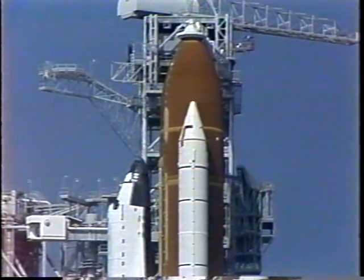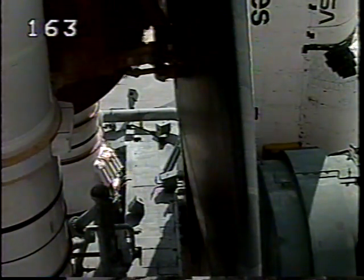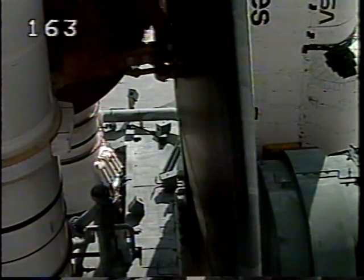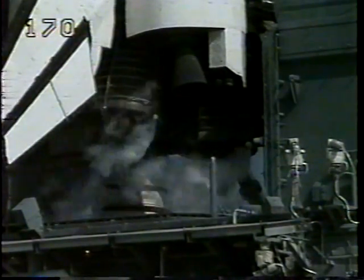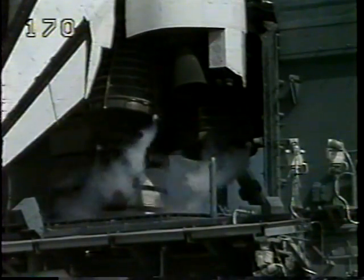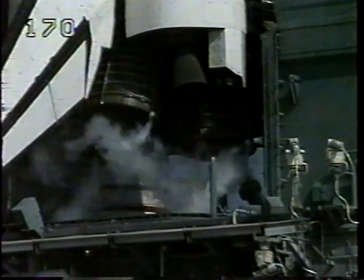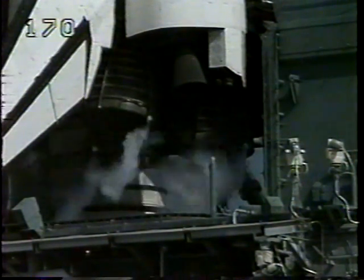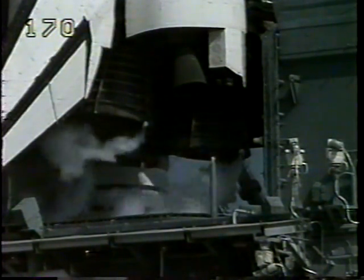T-minus 3 minutes, 55 seconds. A test of the orbiter's flight control systems is starting. The aerosurfaces — such as the rudders, elevons, and speed brakes — are being moved through a programmed test pattern to verify they are ready for launch. At T-minus 3 minutes, 32 seconds, we are now transferring to internal power and switching off ground power. Endeavour is being powered by its onboard fuel cells. Aerosurface checks are complete and reported to be in launch configuration.